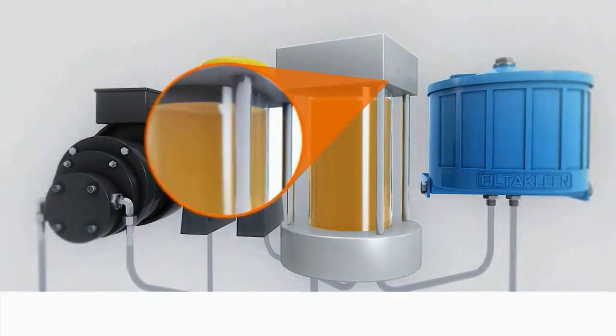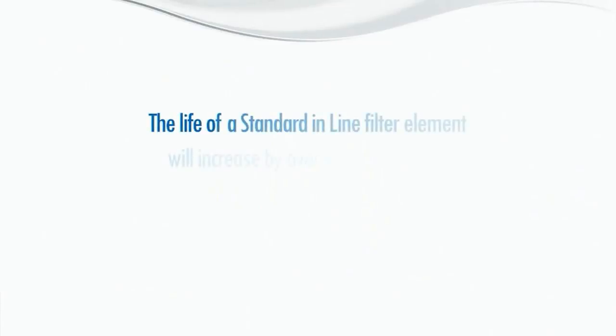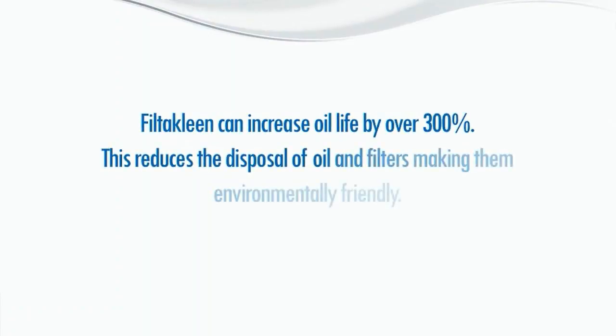Within 10 minutes, the oil is thoroughly cleaned. The life of a standard inline filter element will increase by over 4 times or more. Filter Clean can increase oil life by over 300%. This reduces the disposal of oil and filters, making them environmentally friendly.